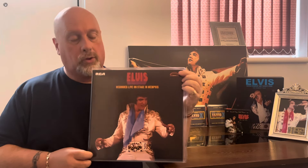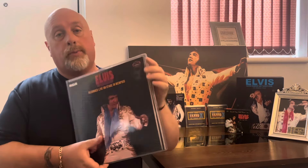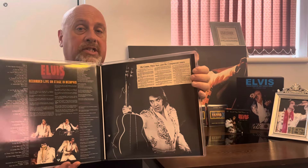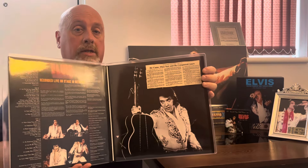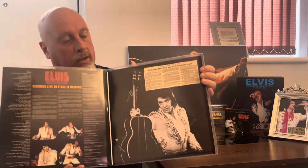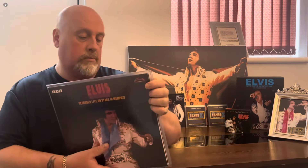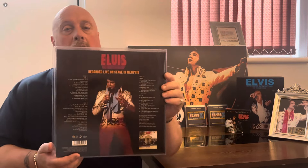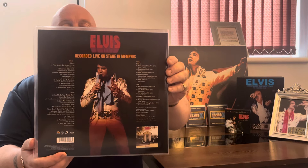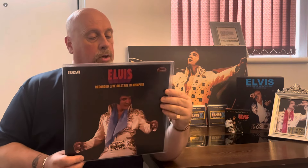Let's take a look inside the gatefold — that's the design of the inside of this fantastic double album. Just wonderful. And that's the back with the track listing for this wonderful two-album set. Just beautiful.